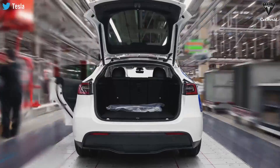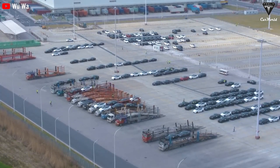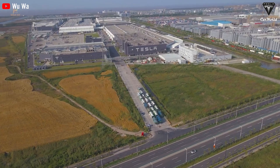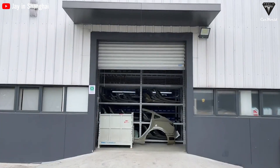As Tesla continues to push the boundaries of what is possible, we can't help but ponder when completed Tesla cars will autonomously travel from the factory to our driveways. This advancement will solidify Tesla's position as a true pioneer in the electric vehicle industry, revolutionizing transportation.